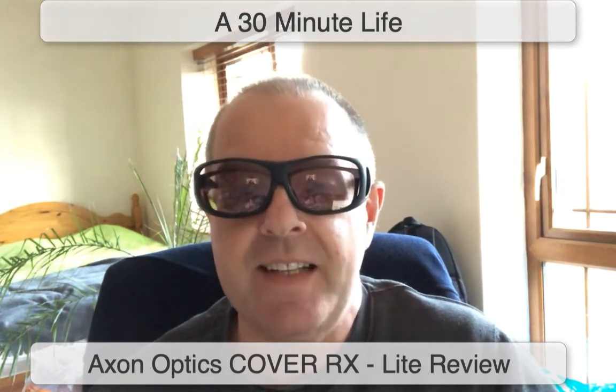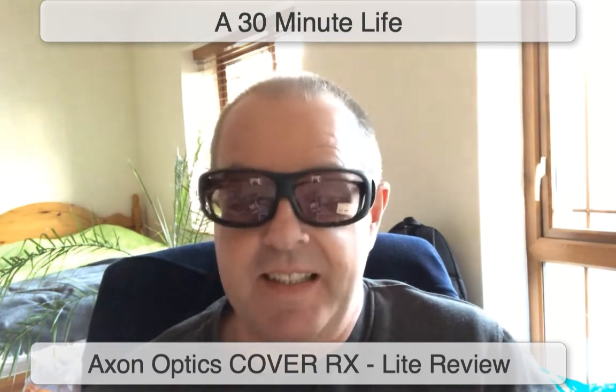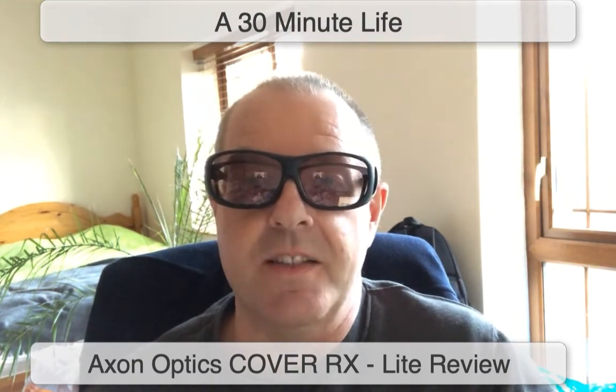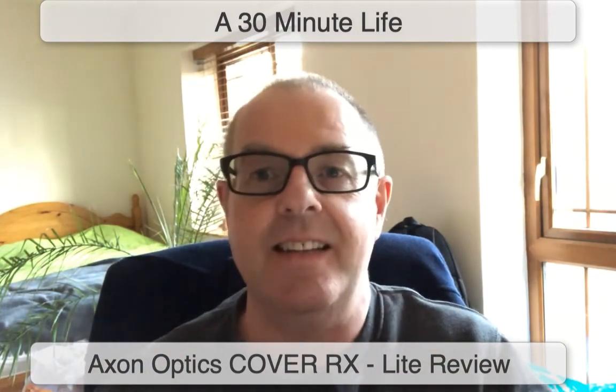So that's for my particular photophobia, but I believe they might also help people who suffer from migraines triggered by light, and I know they've helped me very well. These are the Axon Optics — what do they call them — the Cover RX Light glasses. They sell for $129 and I can't recommend them highly enough. They work, and that's the most important thing. They stop the headaches.